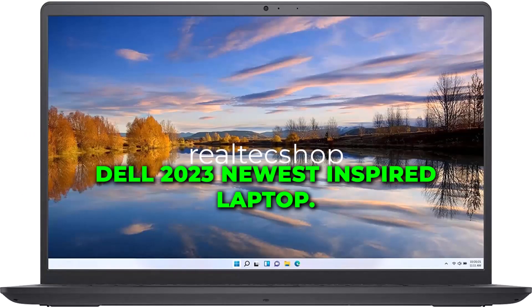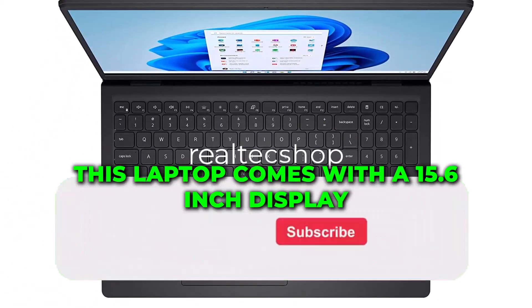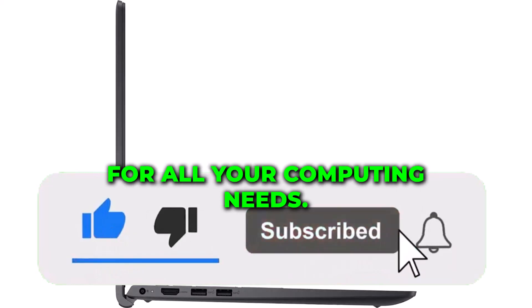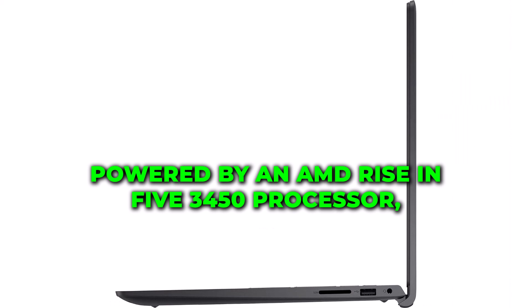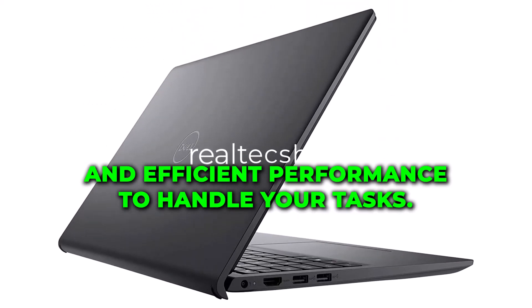Today, I will be introducing the Dell 2023 newest Inspiron laptop. This laptop comes with a 15.6-inch display, providing a great visual experience for all your computing needs. Powered by an AMD Ryzen 5 3450U processor, it offers fast and efficient performance to handle your tasks.